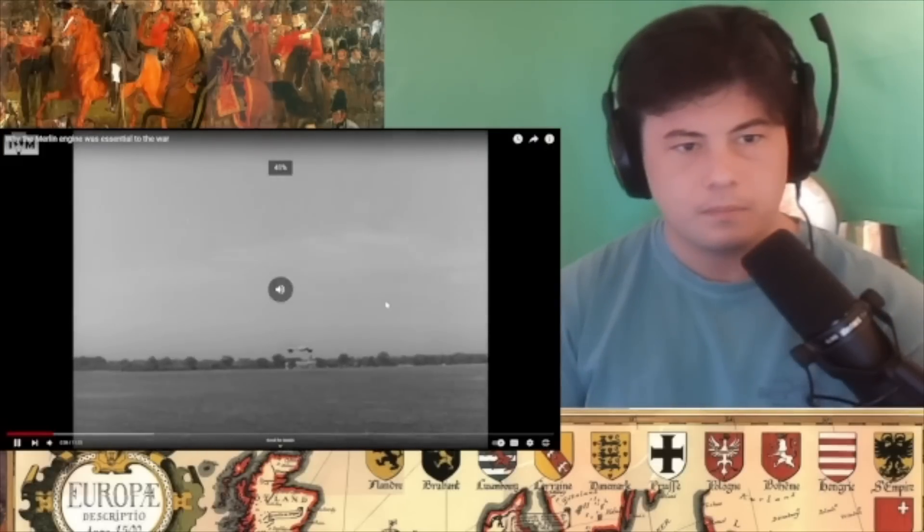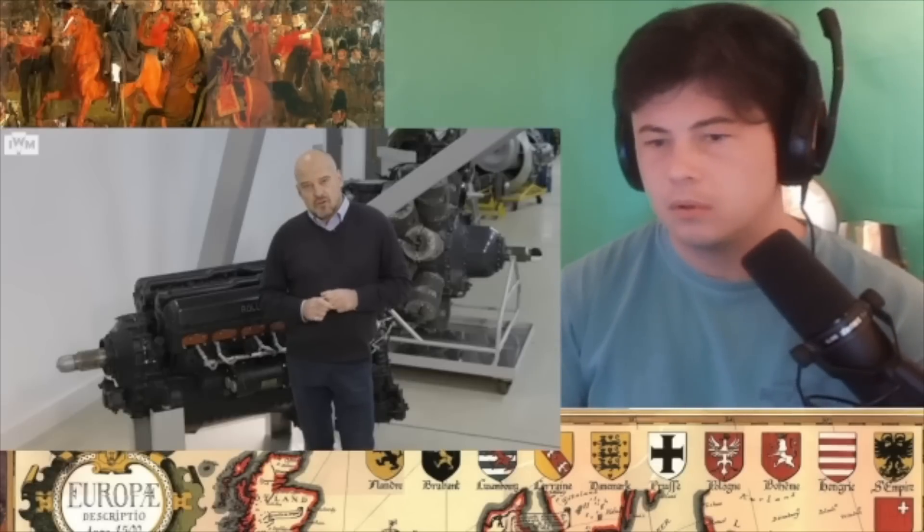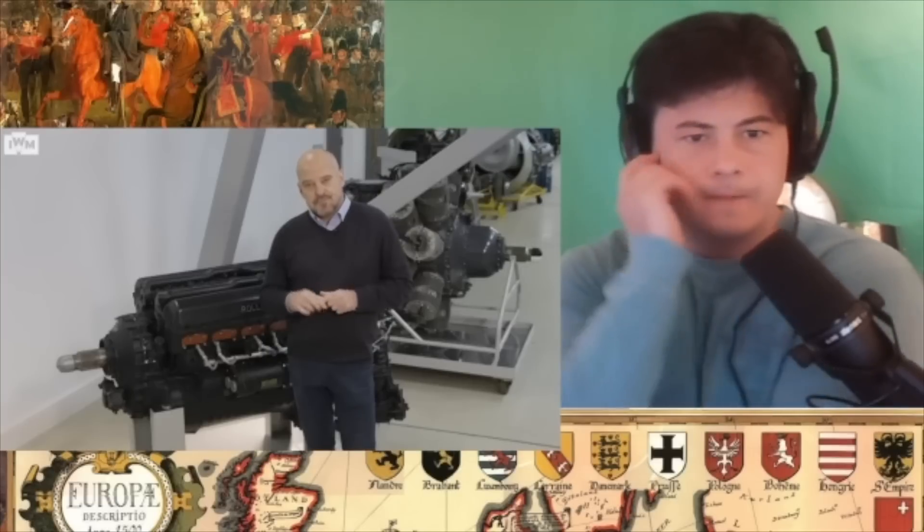The Merlin engine giving 2,050 horsepower each — and there are two of them.